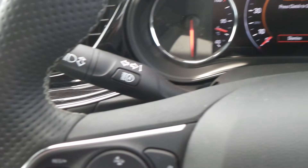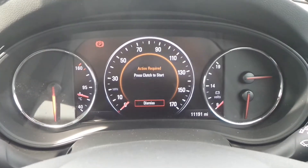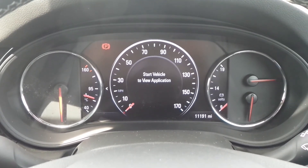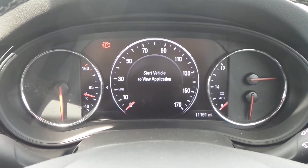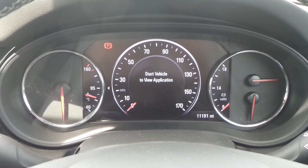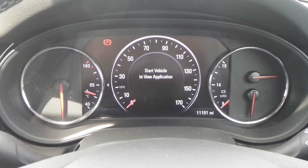It has adaptive forward lighting, auto on headlights and rain sensitive windscreen wipers. The current mileage is 11,191. If you'd like any more information or to make an appointment, please contact a member of the sales team on Nottingham 851 0211.